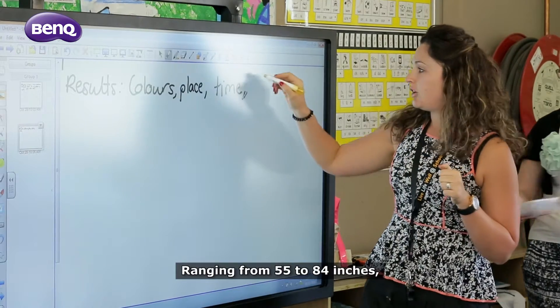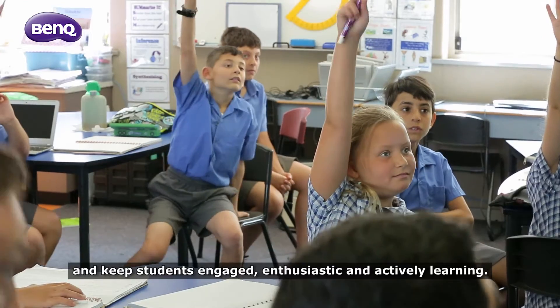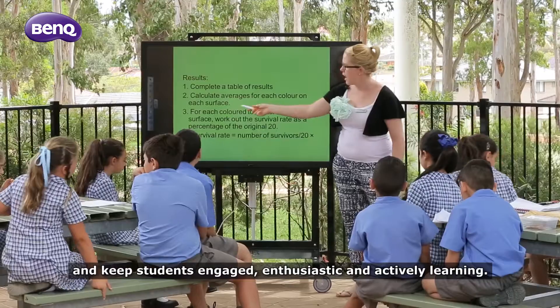Ranging from 55 to 84 inches, BenQ's IFPs give schools exciting new ways to teach and keep students engaged, enthusiastic and actively learning.